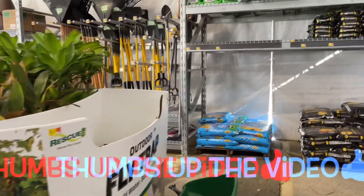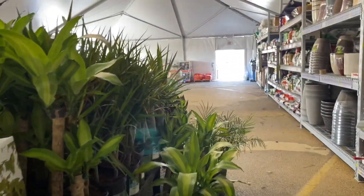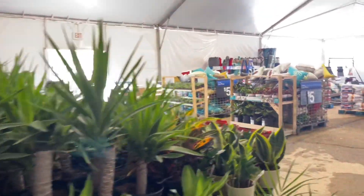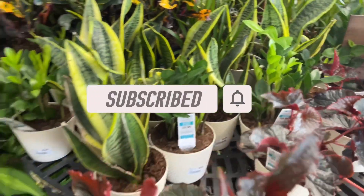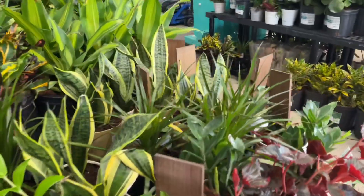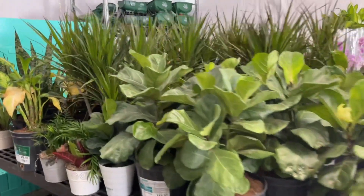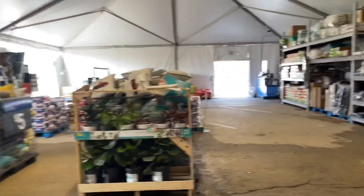Give this video a thumbs up if you enjoyed it. If you haven't done so already, don't forget to share my videos with anyone and everyone — it really helps me out. I will see you in the next one. Bye!